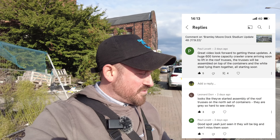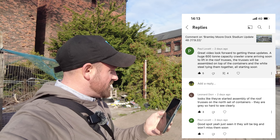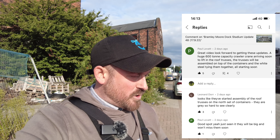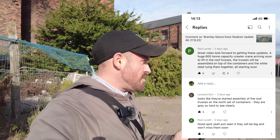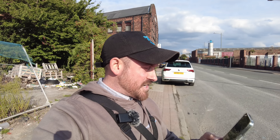Next one: Paul Levatt says, 'Great video, looking forward to getting these updates. A huge 600-ton capacity crawler crane will be arriving soon to lift in the roof trusses. The trusses will be assembled on top of the containers, with the white steel tying them together — all starting soon.' Then Leonard Doors replies saying, 'Looks like they've started the assembly of the roof trusses on the north set of containers already — they are gray so hard to see.' So we'll look at that — the roof trusses already being built on those containers.